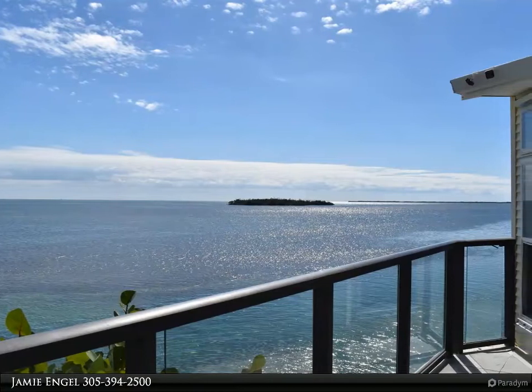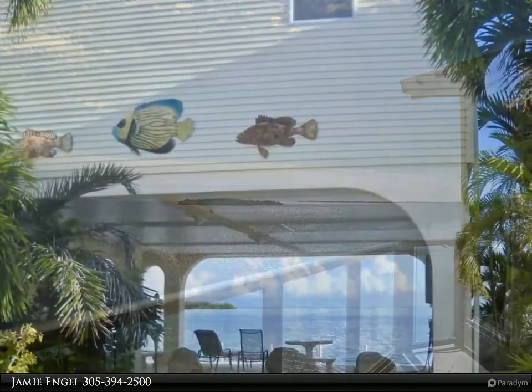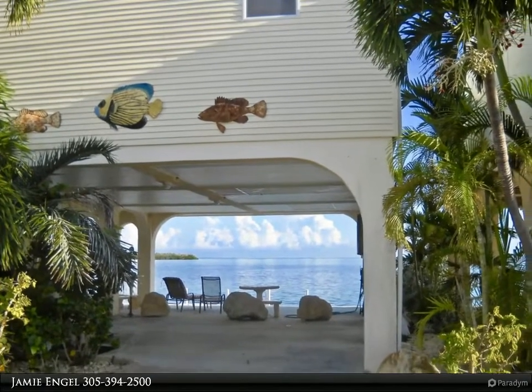This Coldwell Banker Schmidt Real Estate Company property video is presented by Jamie Engel. If you always wanted the window seat on a cruise ship, this home is for you. Come see the spectacular open water views from this glass house.